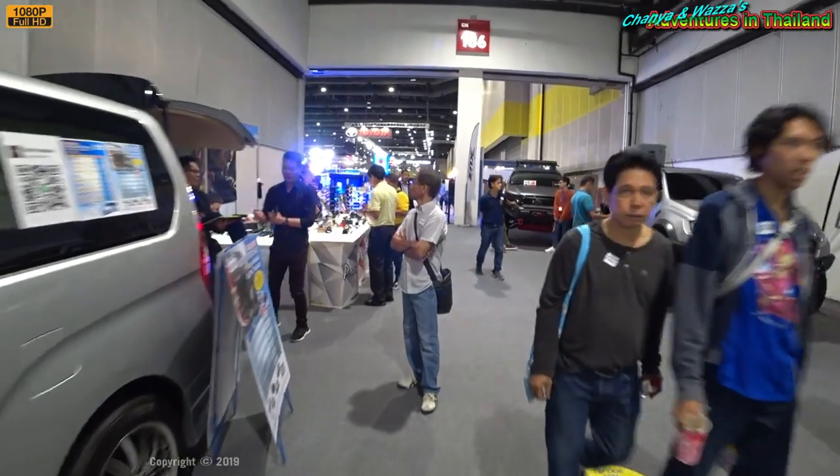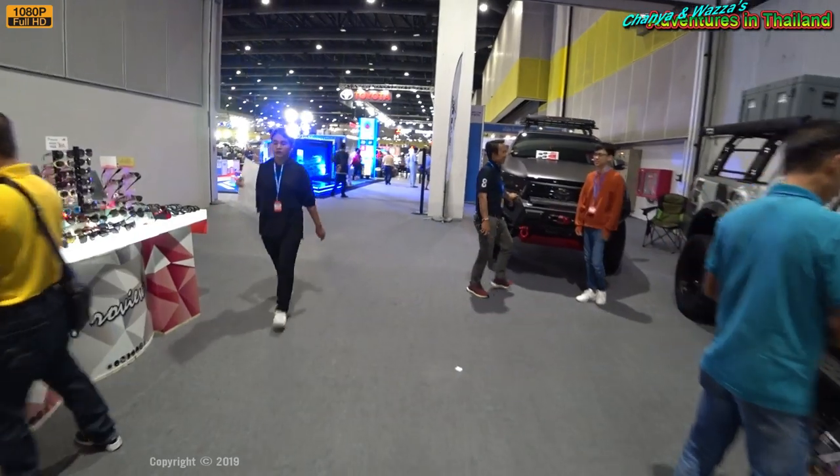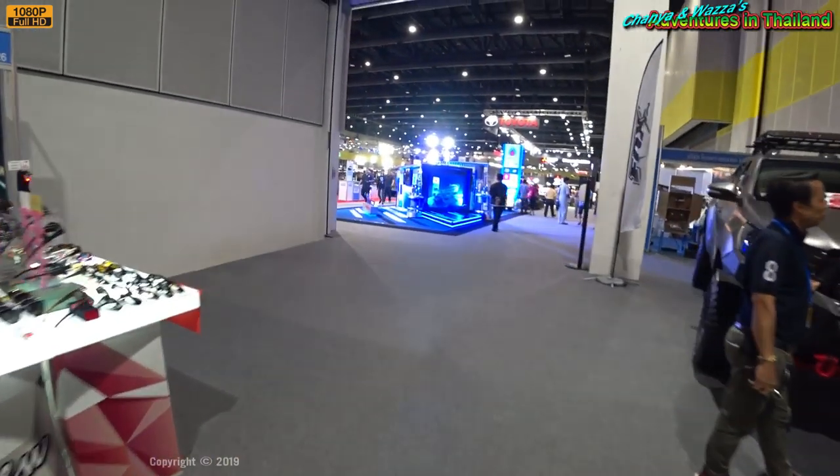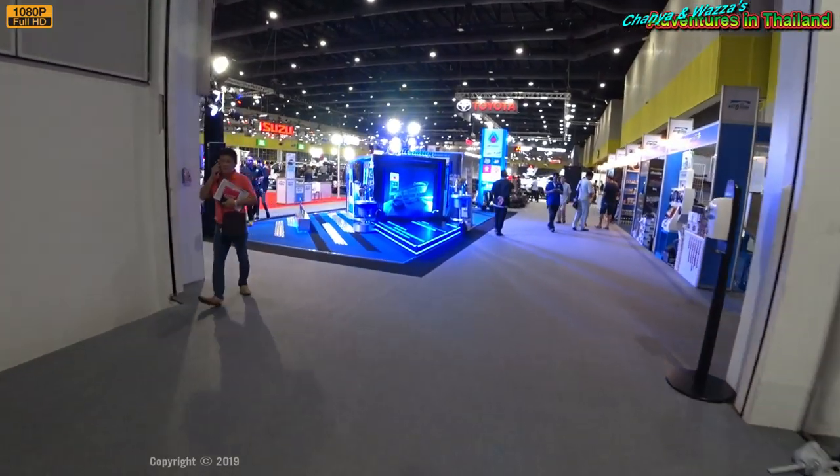As we move down to hall number seven, I think we're getting into the new style cars now. I don't even think we've got any bikes here today — I'd be really, really disappointed if we got no bikes.